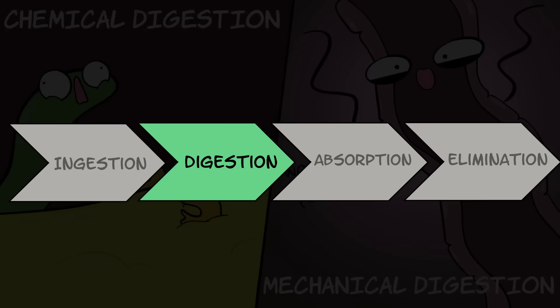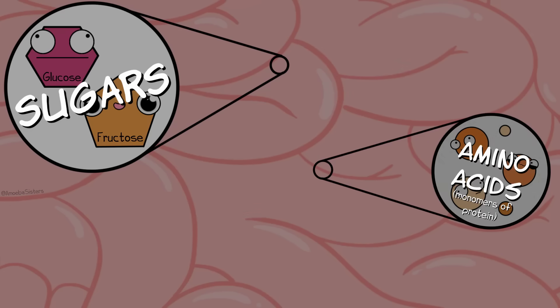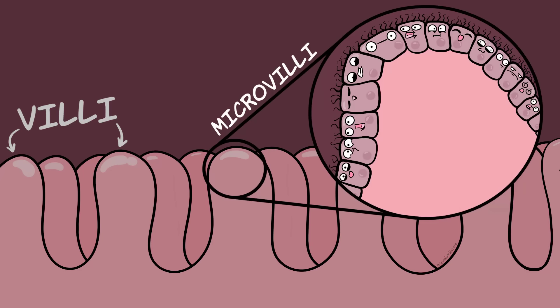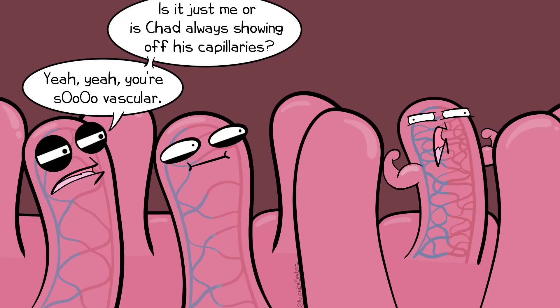After finishing digestion in the small intestine, it's time for absorption. Most nutrient absorption happens in the small intestine. Some examples of things that could be absorbed include glucose and fructose — those are sugars — amino acids, which are building blocks of proteins, as well as electrolytes, vitamins, and lipids. Absorption occurs through the lining of the small intestine, which has projections called villi, and the villi themselves have microvilli. This shape allows for lots of surface area for absorbing nutrients. They are also very vascular — meaning they have capillaries running through them — so nutrients can be taken up and transported.